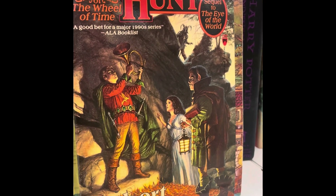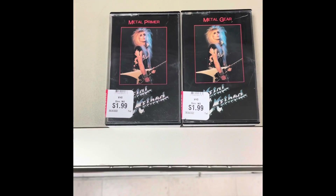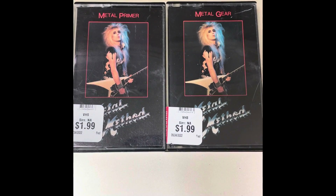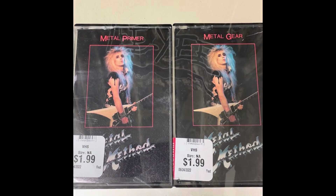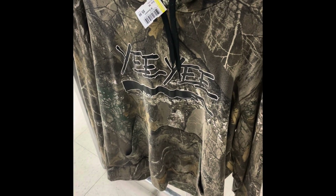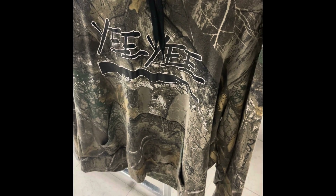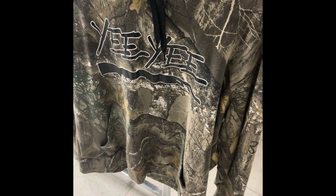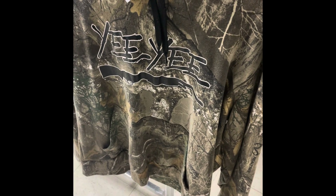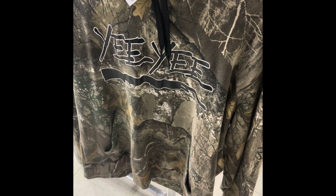These two cassette tapes were hidden on the shelf — 80s hair band. They're probably both one dollar because of the red tag sale, so I'm going to pick them up. There's also a camouflage hoodie imprinted with a shotgun on the front and 'Yee Yee' branding — might as well give it a try.